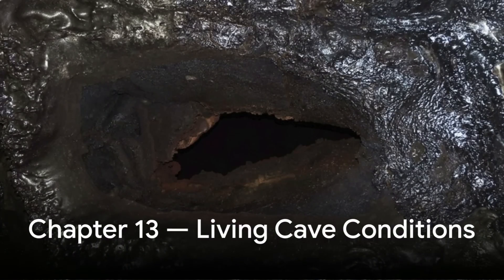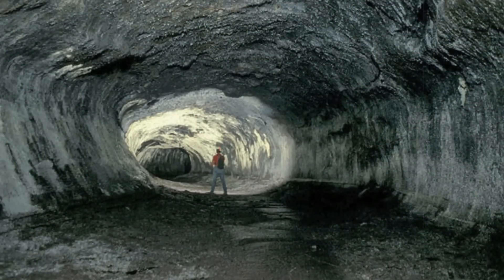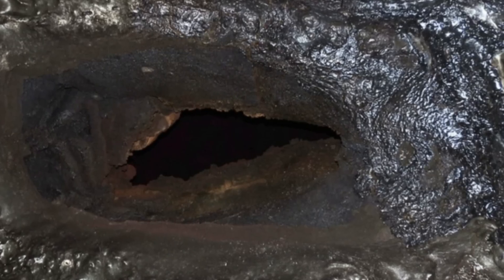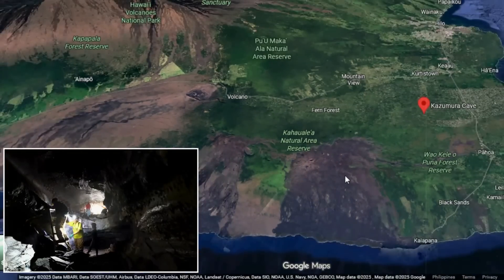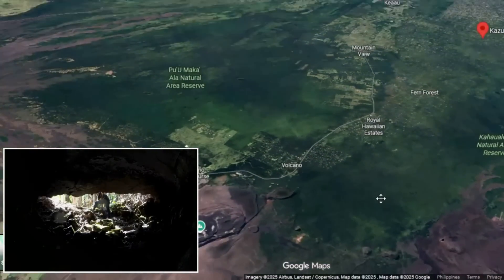After centuries of quiescence, Kazumura remains surprisingly intact. The air inside stays relatively constant — around 22 degrees Celsius near its lower reaches and 15 degrees Celsius near the higher entrances — and the humidity approaches saturation, preserving the delicate mineral coatings that form on the walls. Thin white crusts of gypsum, a product of volcanic gases reacting with moisture, grow in patches like frost. Over time, slow seepage of rainwater through the porous basalt has introduced secondary mineralisation: iron oxides, manganese stains, and even delicate silica draperies that shimmer under light.